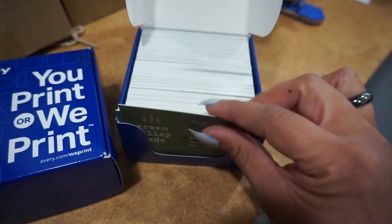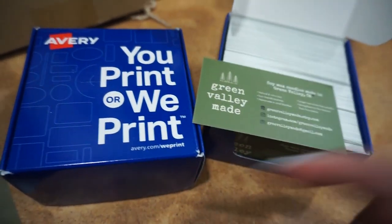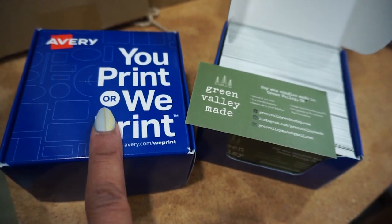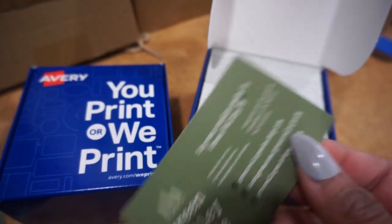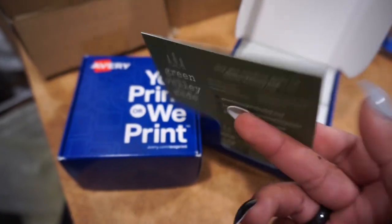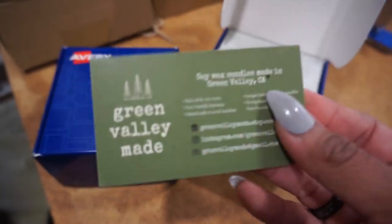When you buy more you save a little more too. I get my business cards printed on Avery — I usually print everything at home on Avery, but for business cards I get them professionally printed because they turn out much better. I have the candle care instructions on the back.